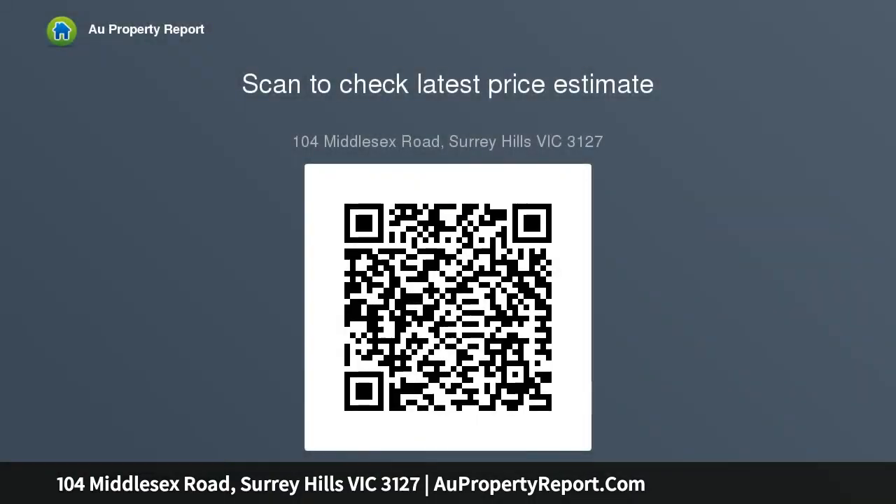Also featured is a solar and gas heated self-cleaning pool complete with swim jets. The property is further enhanced by a superb position within easy reach of excellent private and public schools, Surrey Hills and Mailing Road villages, Middle Camberwell and Camberwell Junction shopping, plus public transport including the Riversdale Road tram.